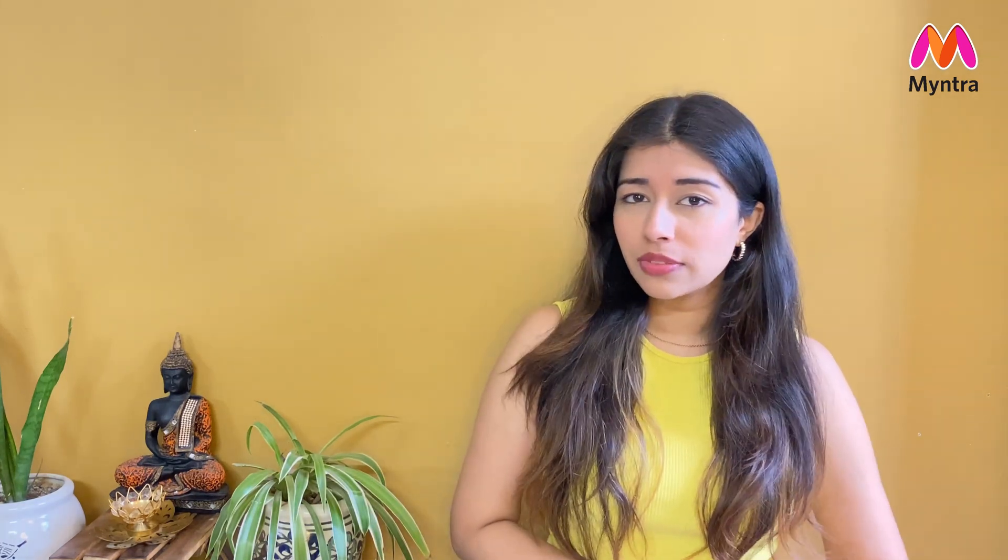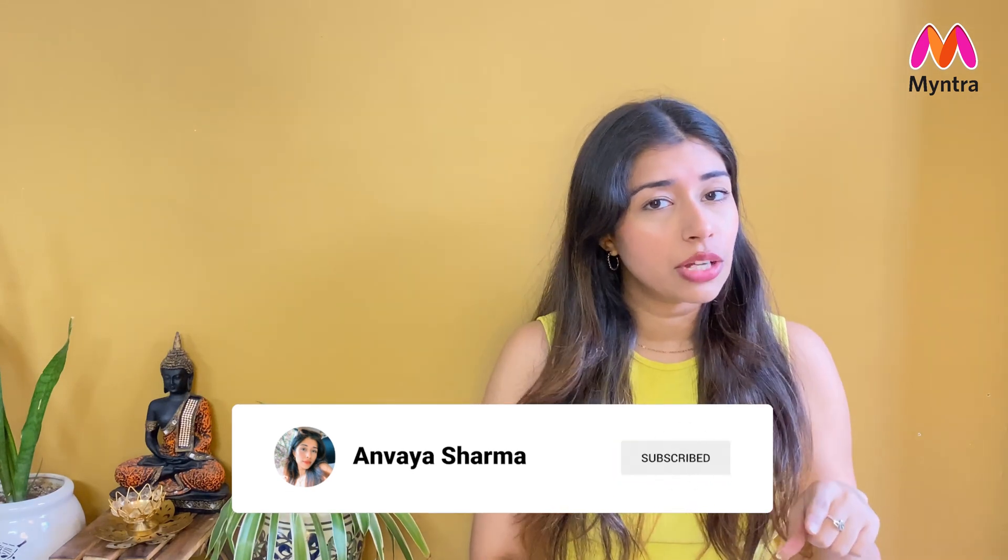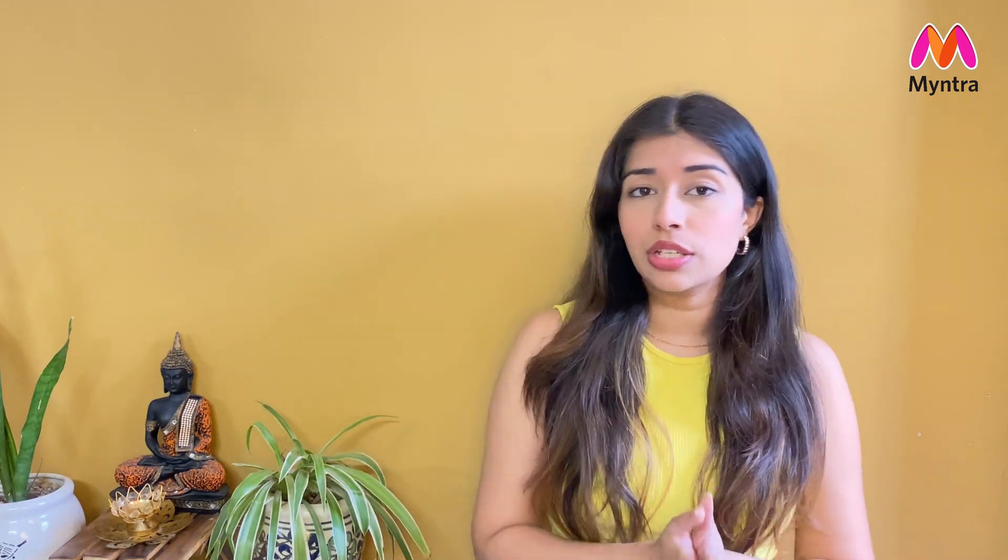Hi guys, welcome or welcome back to my channel! How are you all doing? I hope you are doing good. If you are new to my channel, hi, my name is Anvia Sharma. I would really appreciate if you take a moment and subscribe to my channel below, also hit the bell icon so you don't miss out when I post a new video.